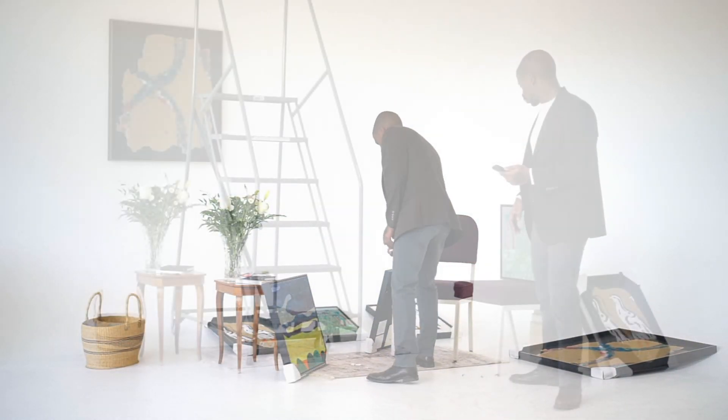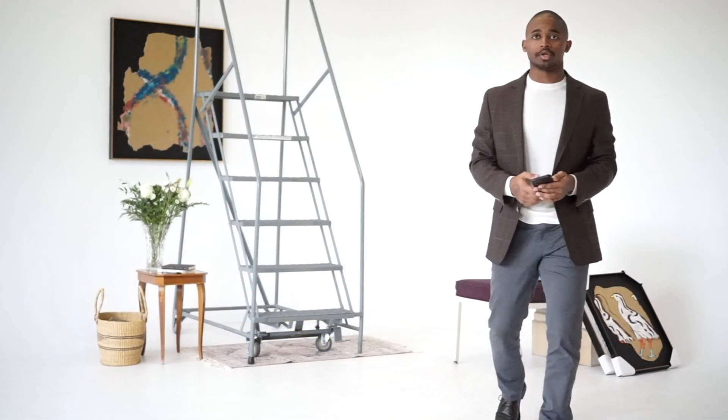My name is Xavier Hardison. I am a painter, sculptor, designer, and entrepreneur.